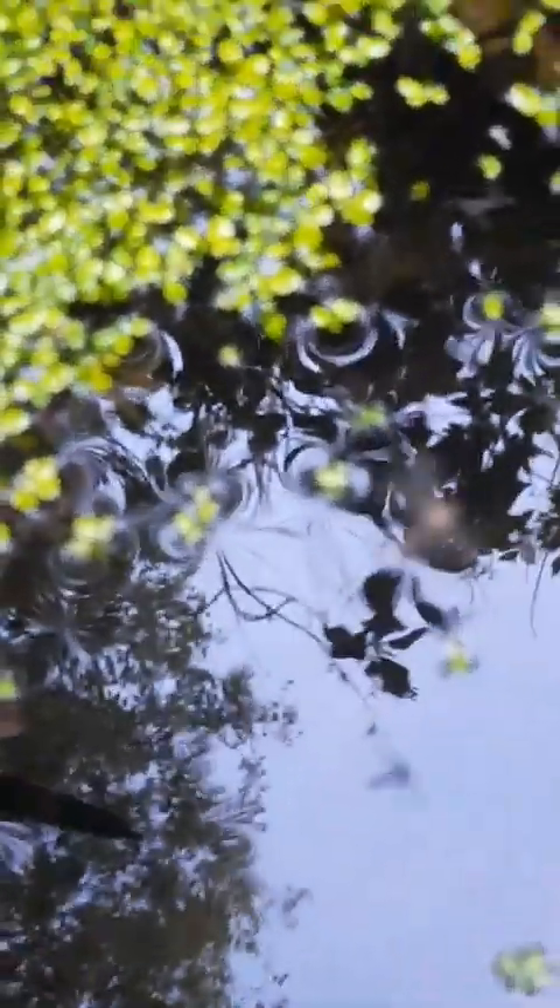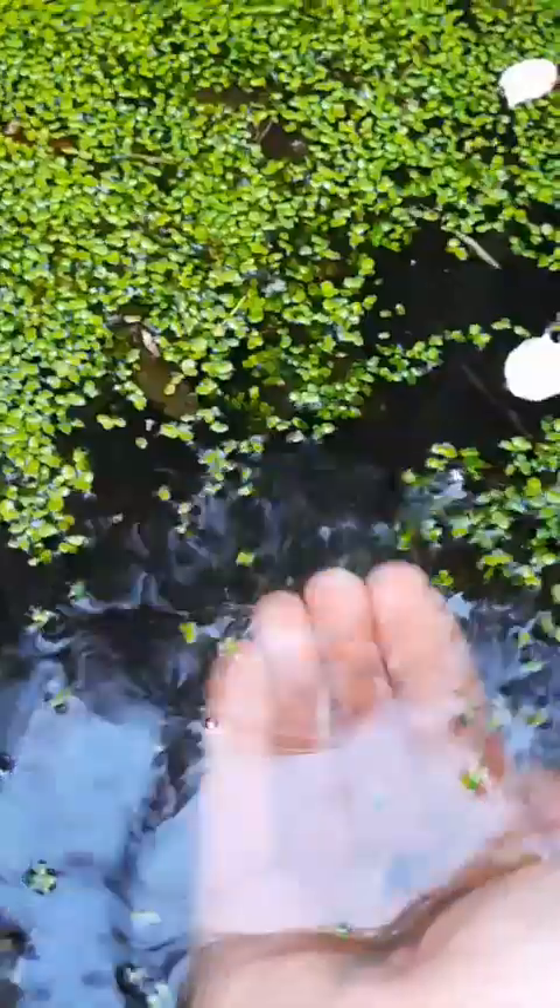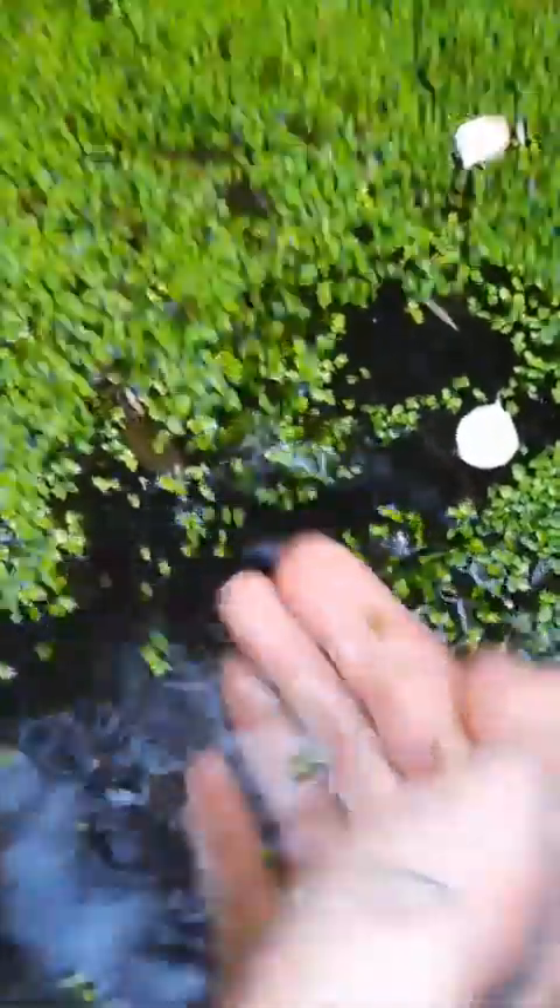I don't know if you can see, but we have tadpoles — loads of them! You can't really see them clearly but you can see the movement. We have loads of them, and all of that has come from just a nice cute little cat litter tray.